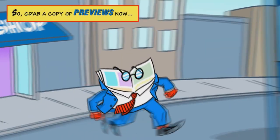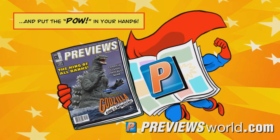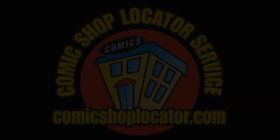So grab a copy of Previews now, and put the POW in your hands. See what's new at comic shops at PreviewsWorld.com.